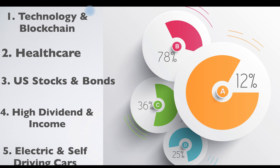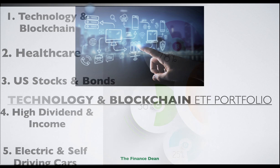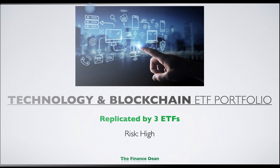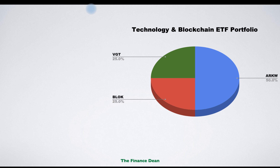The first portfolio we will build today is the technology and blockchain ETF portfolio. If you are interested in investing in technology and blockchain, then this portfolio would be the best for you. We will replicate it using three ETFs. The risk profile is high because it promises high returns. The allocation is 50% for the first ETF and 25% each for the other two.